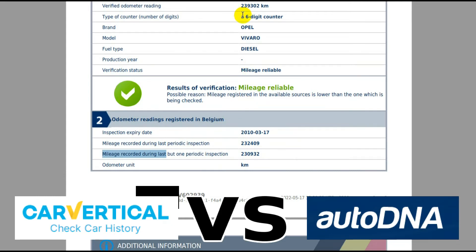Either way, we now know the clock has been wound back on this van. I had my suspicions when I looked at it — many things hinted that it hadn't done just 239,000 kilometers. It had a full service history since being in Greece; the same guy had owned it the whole time. Honestly, I believe the seller thought the van had 90,000 kilometers when he bought it.